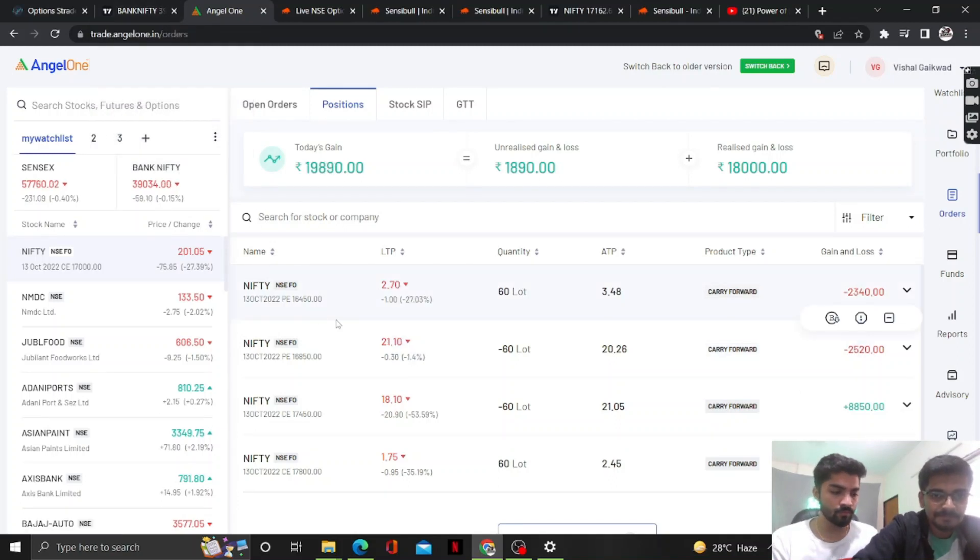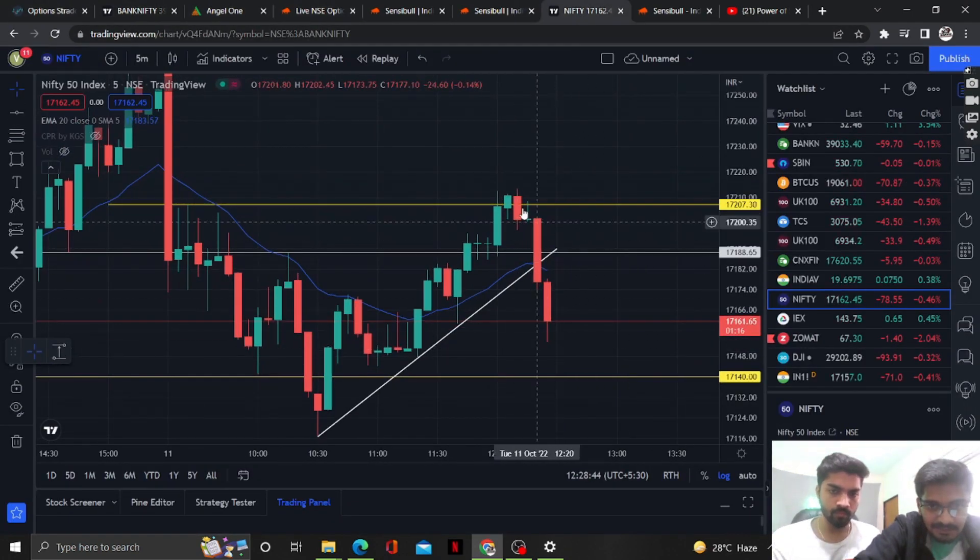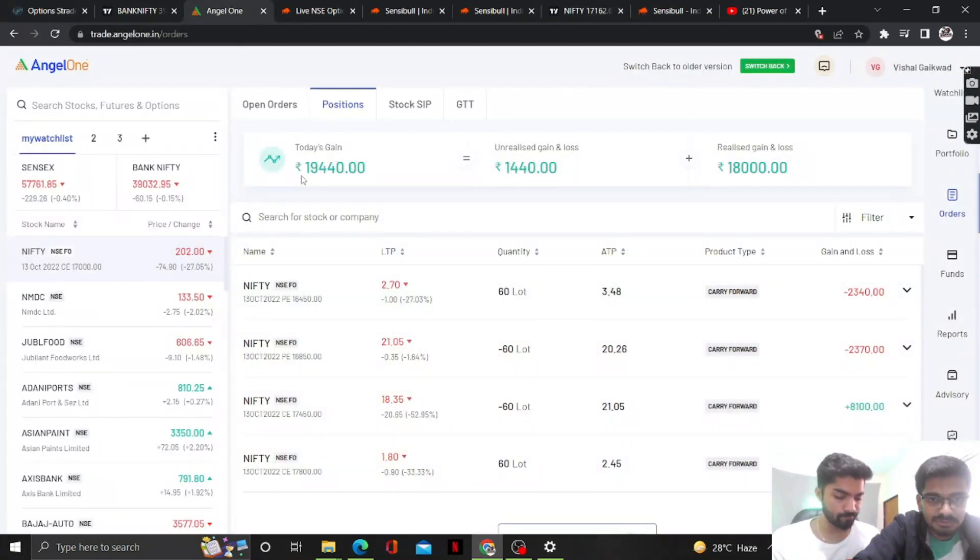It's 12:28 and we got a good decay in the call option — there was a rally and good decay. MTM is now around 20,000. We are planning to book around 22,000, let's see.